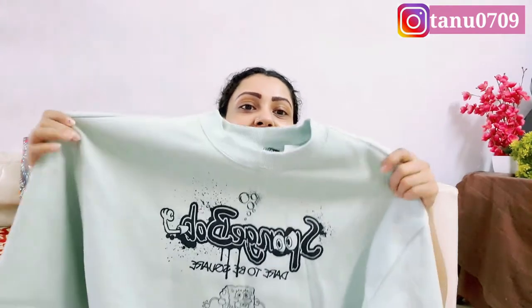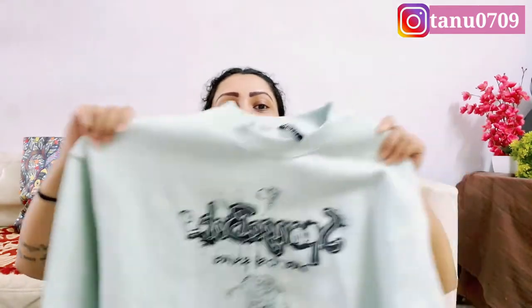It has a very cute SpongeBob print on it. You can see the color — it is really pretty. Its actual price is ₹1,999 and I got it at ₹1,999, which is not bad. I am certainly going to keep this for winter.